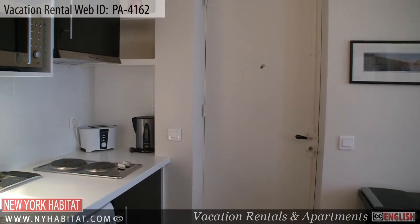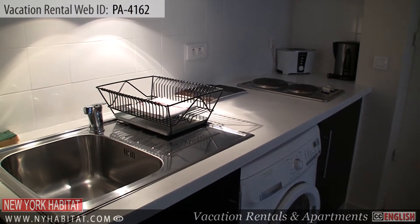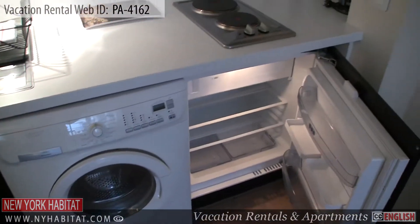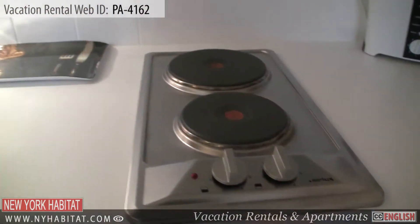Upon entering the apartment, you will find the kitchen to the right. This fully equipped kitchen has everything you will need to prepare meals during your stay. There is also a washing machine at your disposal.